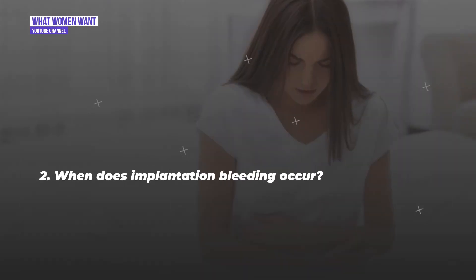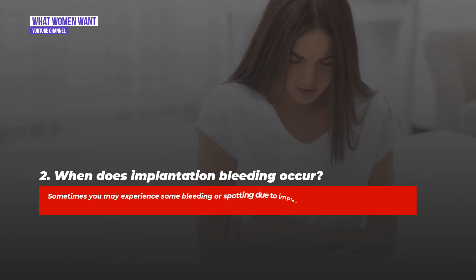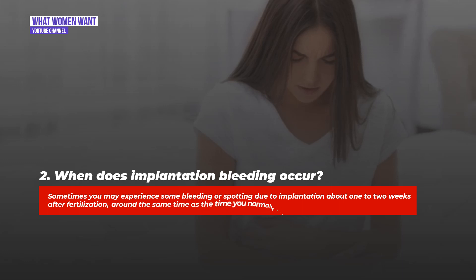Question two: When does implantation bleeding occur? Sometimes you may experience some bleeding or spotting due to implantation about one to two weeks after fertilization, around the same time as when you normally expect your period.